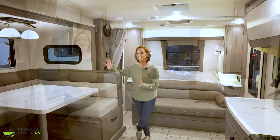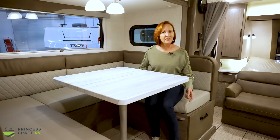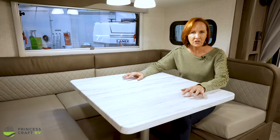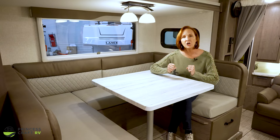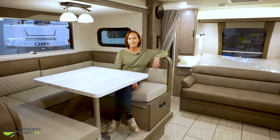This dinette — you don't want to miss it — it is 54 by 78 inches. That's huge. Very comfortable. There's a little step up that keeps the trailer low to the ground for less wind drag. I really like this solid surface look — it's a white marble look with gray streaks. This trailer has three color options. This one is Bronzite — that's the brown tones, still very neutral.